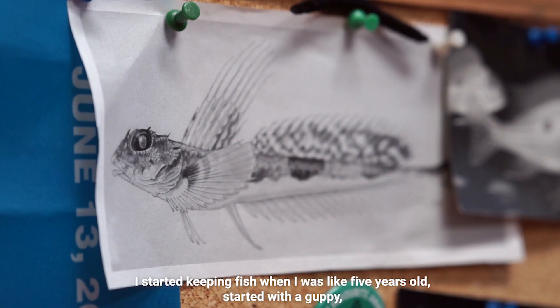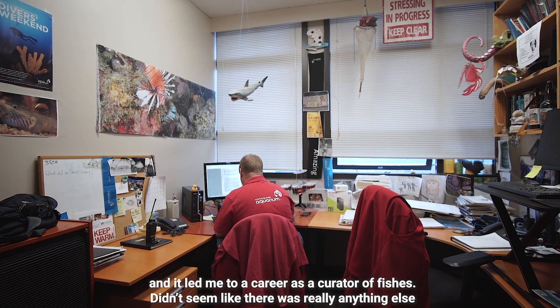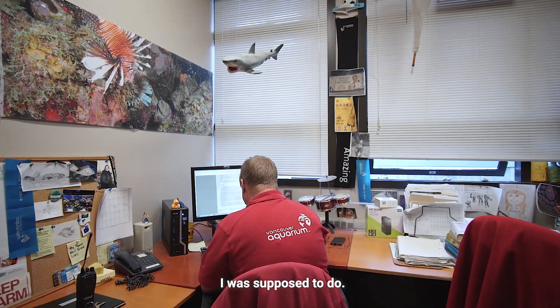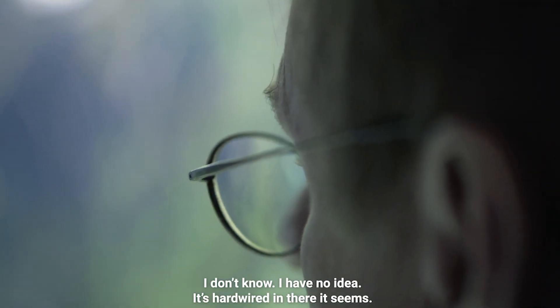I started keeping fish when I was like five years old, started with a guppy. And it led me to a career as a curator of fishes. It didn't seem like there was really anything else I was supposed to do. Why do you love this one? I don't know. I have no idea. It's hardwired in there, it seems.